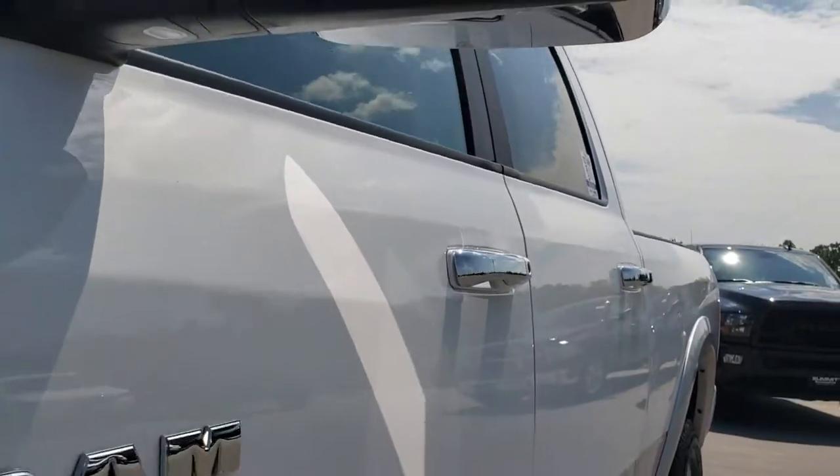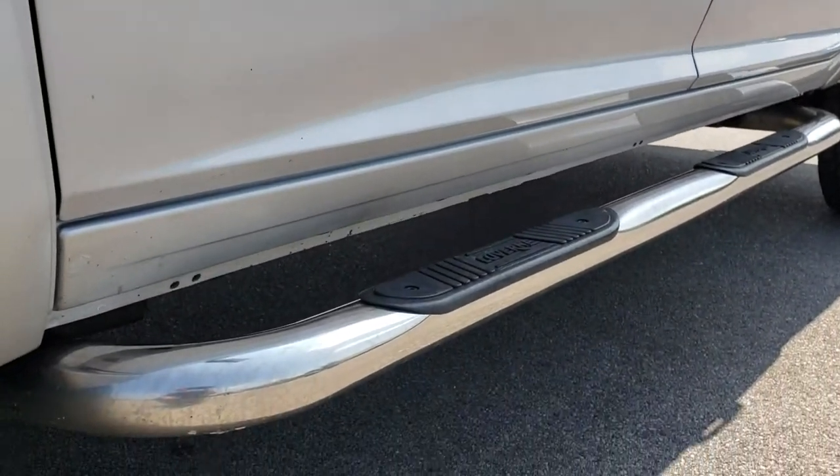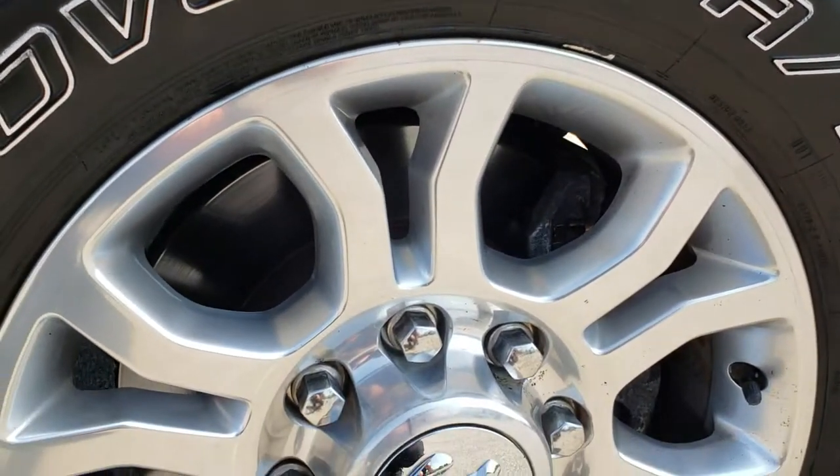We shoot all of our videos in 1080p, so if you have HD capabilities on your computer, tablet, or smartphone device, turn them on now because it is like you're right here looking at the truck with me.